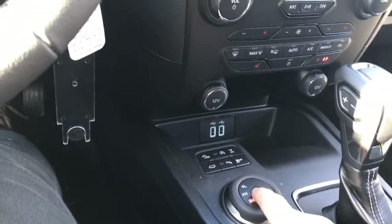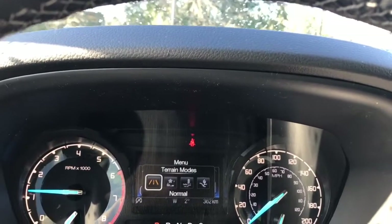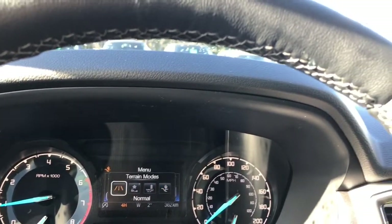There's your 4x4, and in the center you have terrain mode. When you press on that it'll appear on your dash — normal, grass, gravel, snow, mud ruts, sand — and then back around again.